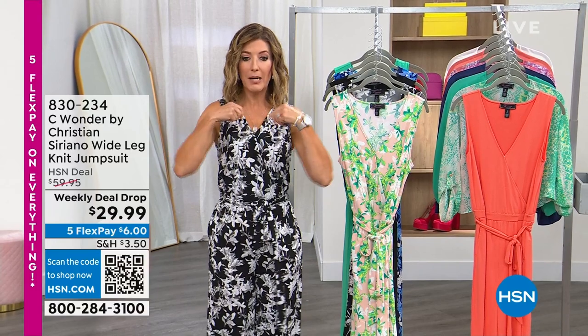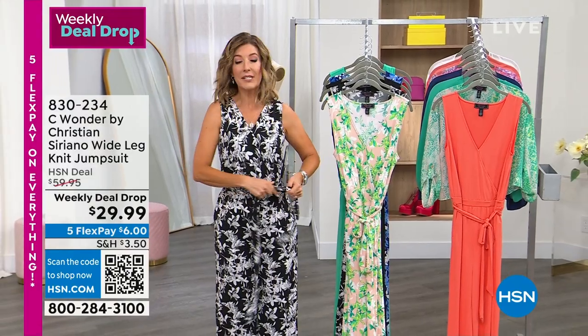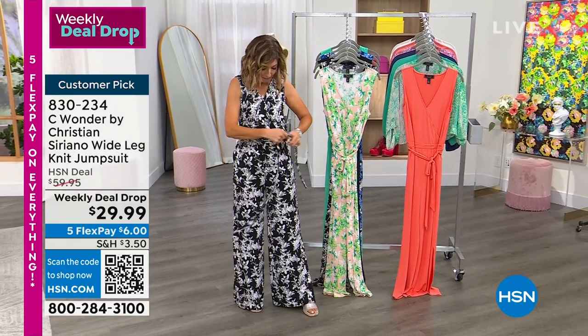You will find a jumpsuit that you can kind of step right in, you pull it up, there's a little hook and loop closure right here, and you got this nice tie. You can decide if you want to tie it, if you want to do it on the side, if you want to do it on the back, if you want to take it off, if you want to put on your own belt.